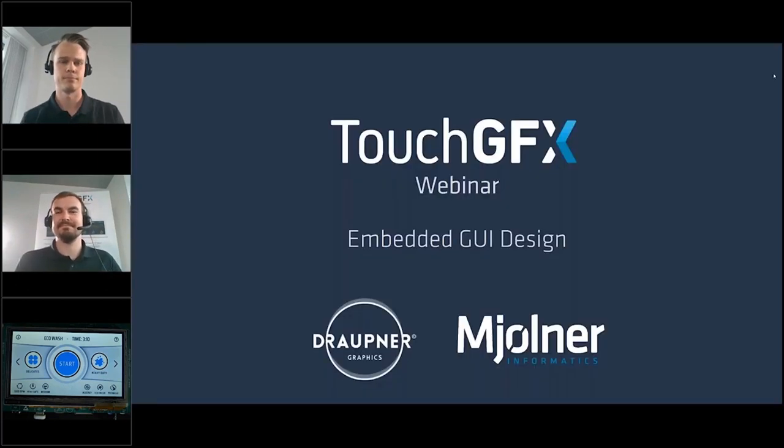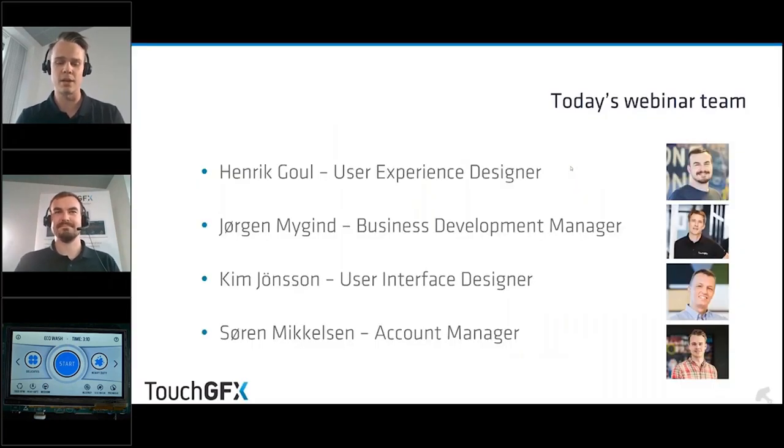Welcome to this TouchGFX webinar about embedded GUI design. My name is Søren Mikkelsen, and with me today behind the scenes we have Kim Jönsson, a digital designer from Milner Informatics. I hope you're with us Kim — if you are, please share your webcam.